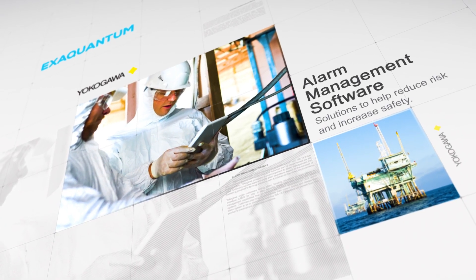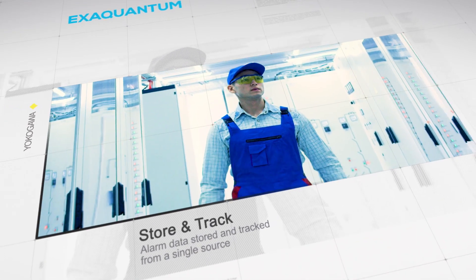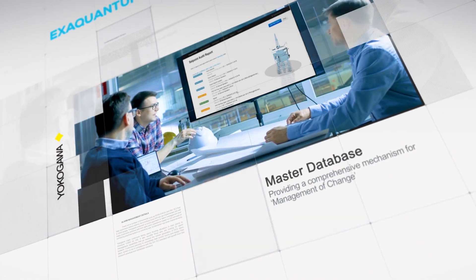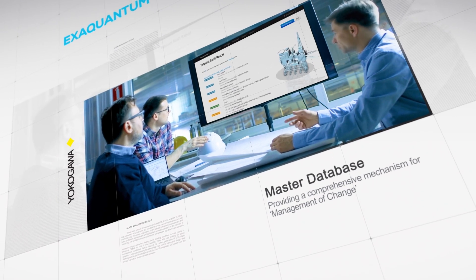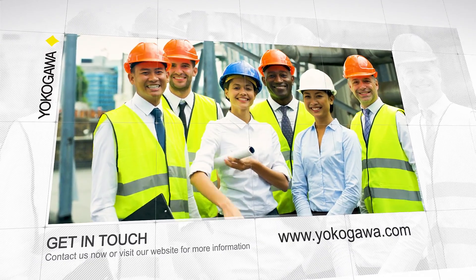Yokogawa Alarm Management Solution — a single source of information to store and track alarm data, perform root cause analysis of events, and a master database providing a comprehensive mechanism for management of change. Contact us now or visit our website for more information.